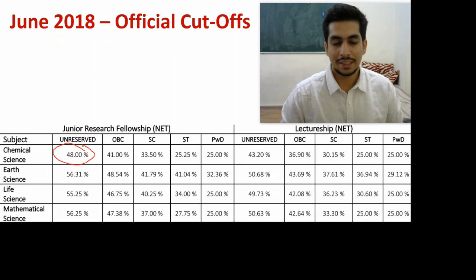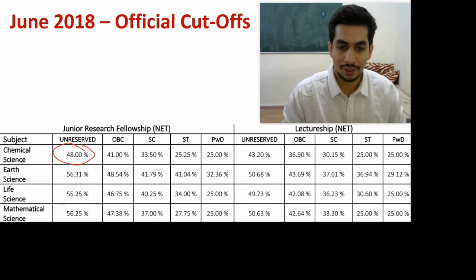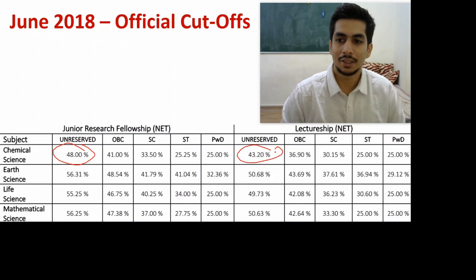For Chemical Sciences, the general category JRF cutoff was around 96, which is quite unexpected — but good for those of you who qualified. For Lectureship, it was around 86.4. Generally, whatever the JRF cutoff is, 10 marks less is the Lectureship cutoff, and that pattern holds here.